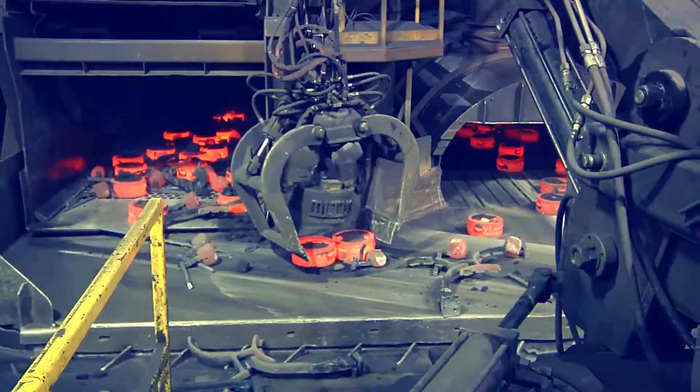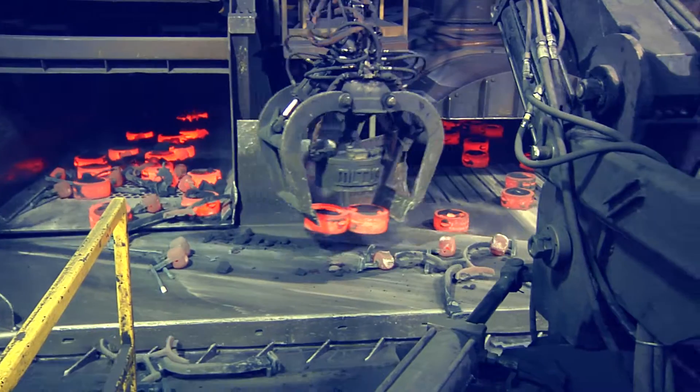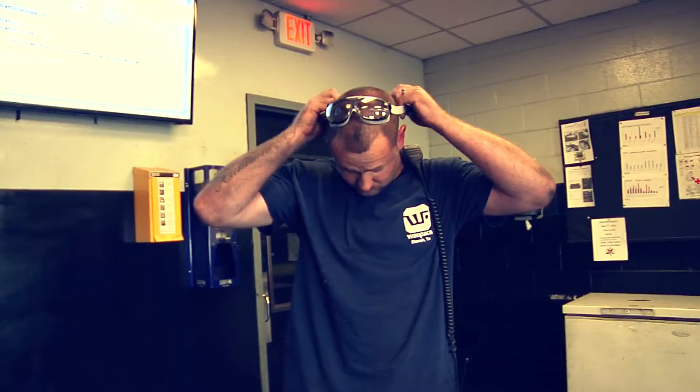Welcome to Waupaca Foundry. We'd like to thank all of our visitors for coming. We want people who come into our facilities to leave the exact same way when they came in the door.